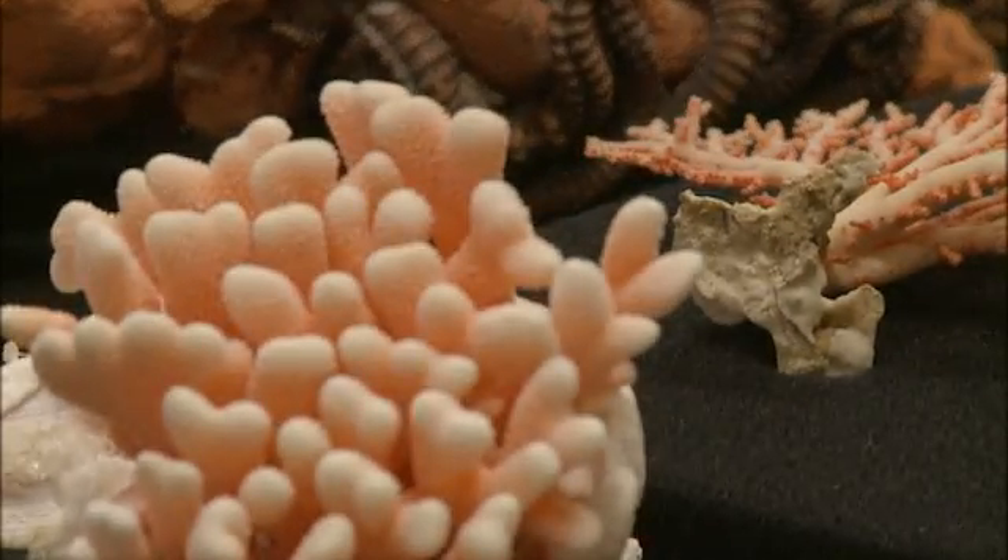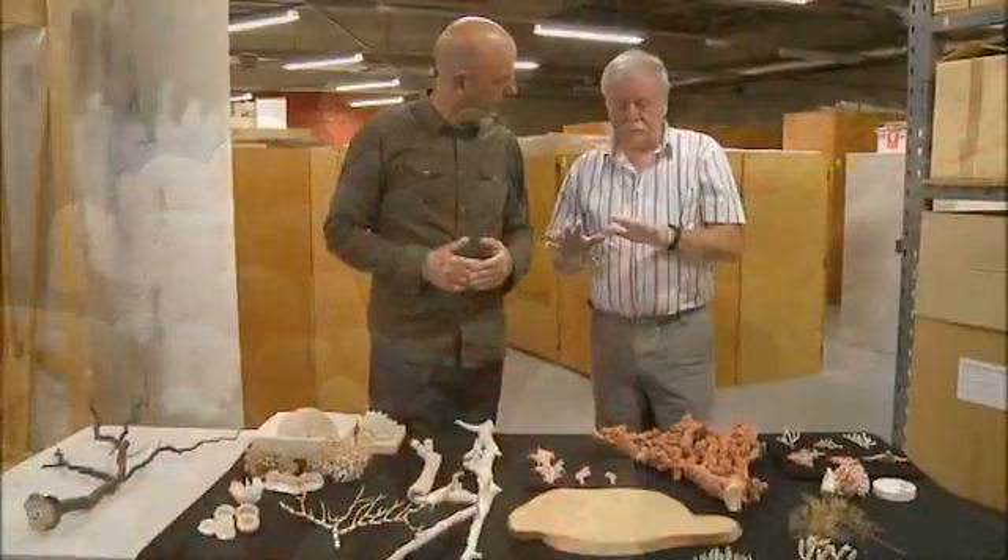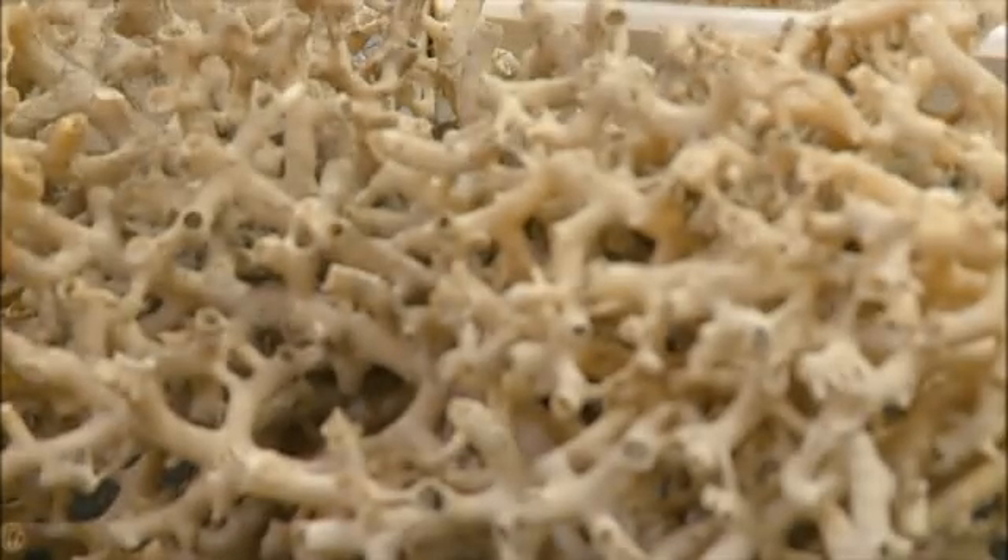Corals are animals, and they either live as colonies or as individuals. The animal part is a polyp. They're very similar to sea anemones, only generally much smaller of course. What we're looking at here is skeletons, rather than the animals themselves.